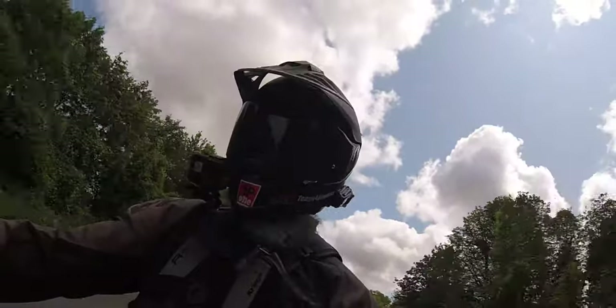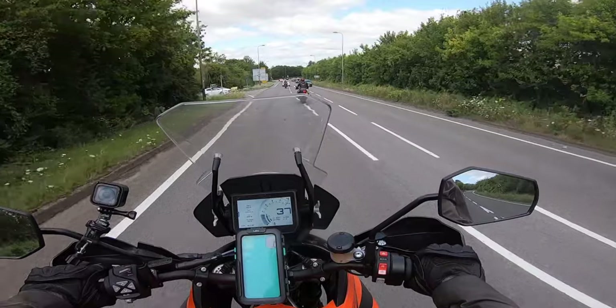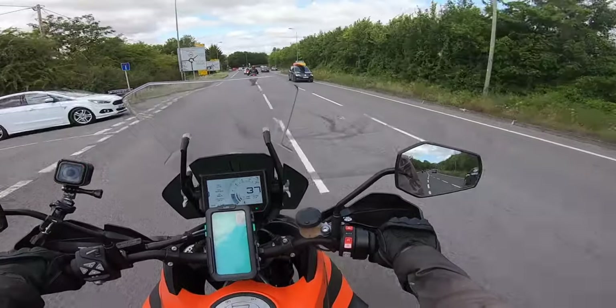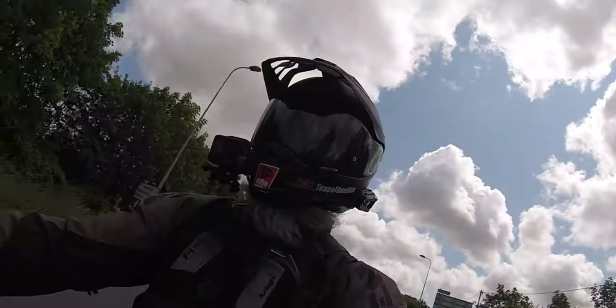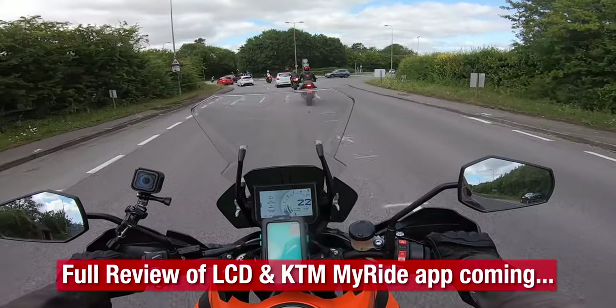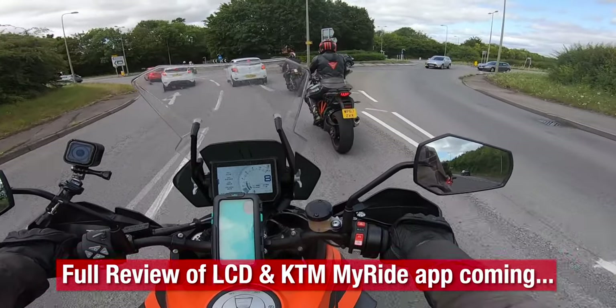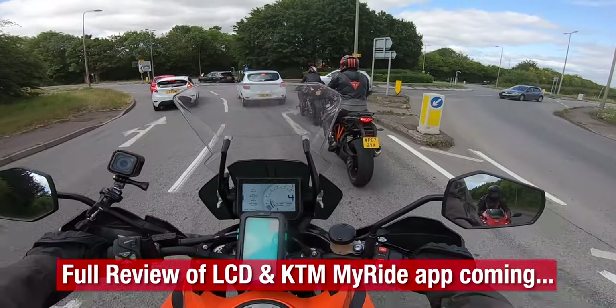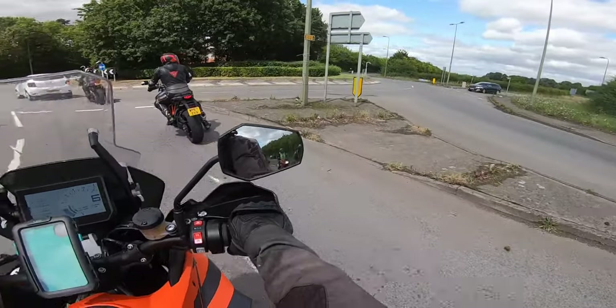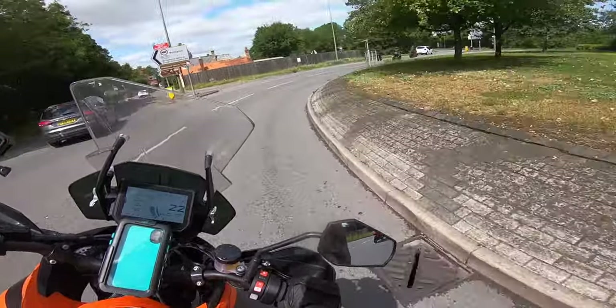The semi-automatic suspension set in sport mode gives a lovely ride. I've got it set to 'rider only' — you can set it to rider, rider with luggage, rider and pillion, rider pillion and luggage — very much like the older GS's were. You can set it up exactly how you like and the ride itself feels lovely.